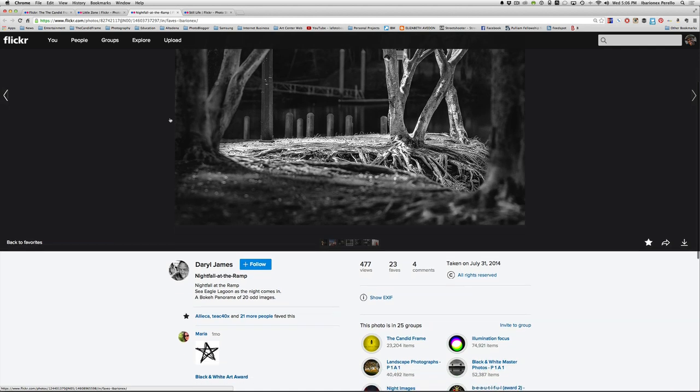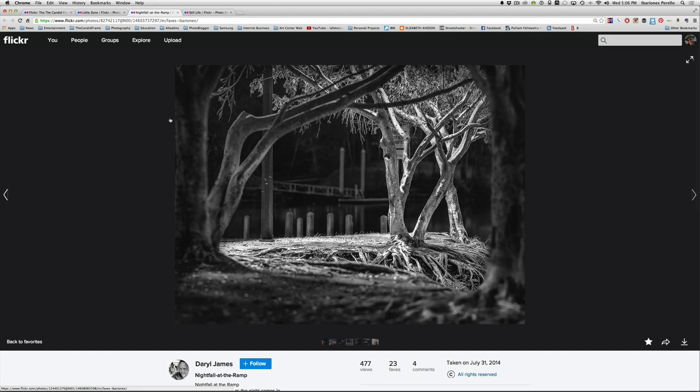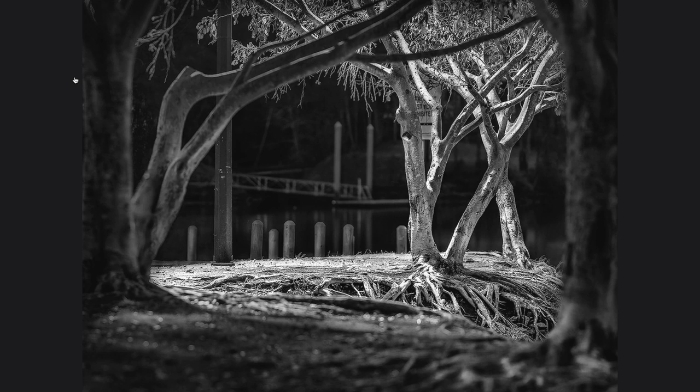Here's a shot by Daryl James, shot at night. He says it's at Sea Eagle Lagoon as the night comes in — a bokeh panorama of 20-odd images. For me, this is a really beautiful landscape shot done at night. We get this light — probably from an artificial source — and looking more carefully I can see a light post providing illumination for this area. It makes for a really nice shot. The other areas in the foreground and distant background are much darker, and it's this light from the lamp that's making this pop really nicely.